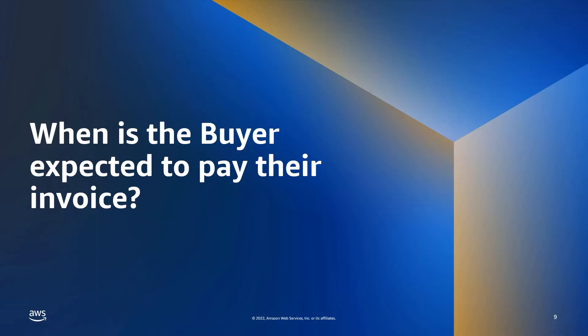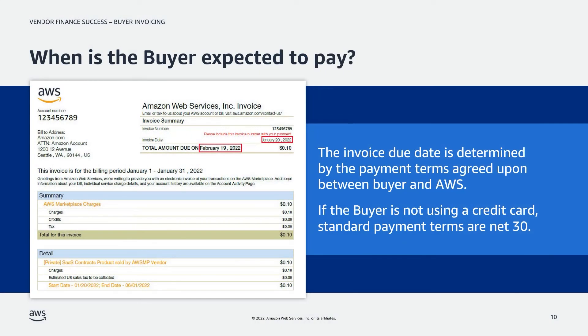When is the buyer expected to pay their invoice? It's important to note that not all AWS user accounts are billed immediately upon subscription via credit card. Some established buyer accounts have set up terms with AWS wherein their accounts are invoiced and amounts owed are due within a set number of days following the issuance of the invoice. While credit card purchases are immediate, buyers on invoicing have standard payment terms of net 30, and some customers do get others such as 45, 60, etc. The invoice due date is determined off the payment terms agreed upon between buyer and AWS.